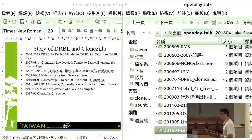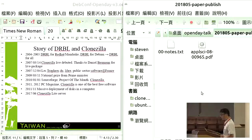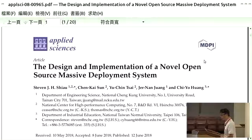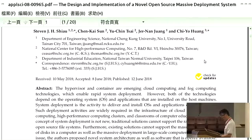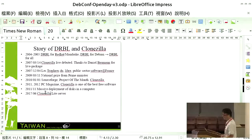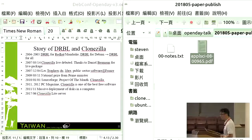We also have a journal article — open access — about the solution for massive deployment with full background and all the details about the Clonezilla project. You can download it. I think I've covered most of the photos, so let me keep some time for questions.